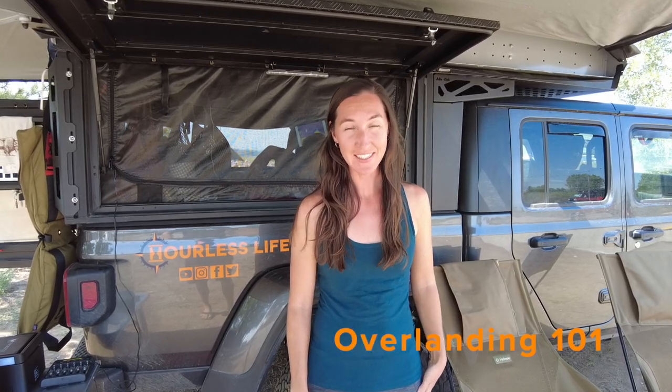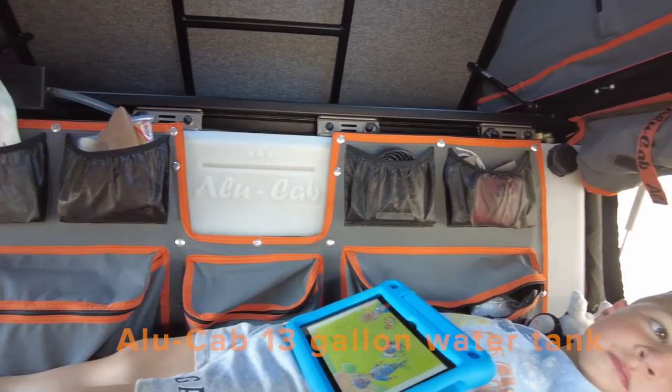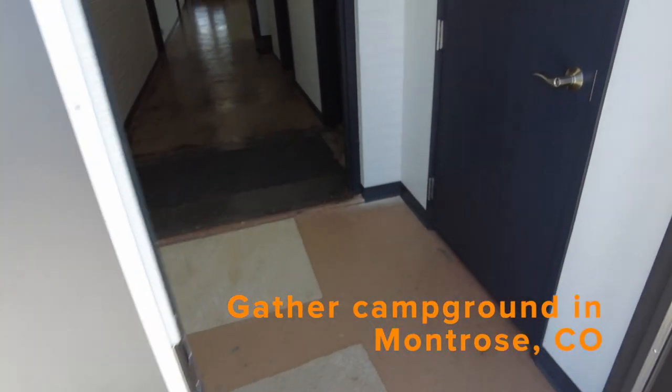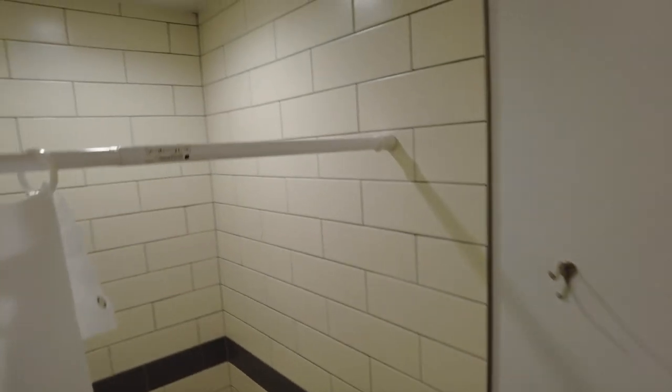Welcome back to our Overlanding 101 series. If you've already subscribed to our channel, thank you very much. One of the topics we're asked about most as full-time overlanders is hygiene and cleanliness. Water is the key to hygiene. Behind me is our Alucab water tank — it holds 13 gallons of fresh water. The more you have, and the less you use, the longer you can stay off-grid. We often use facilities wherever we're at, whether it's a park, campground, laundromat, or restaurants. But our rig is capable of providing for all of our hygiene needs, and that's what we'll cover today.